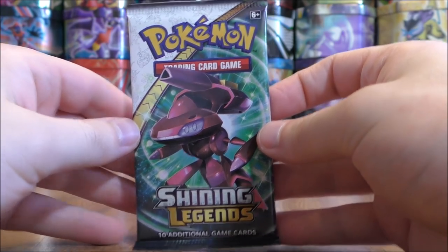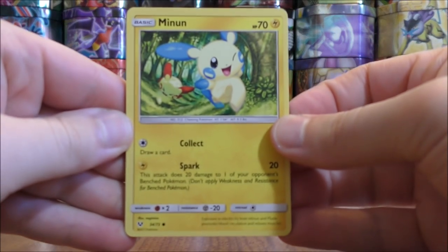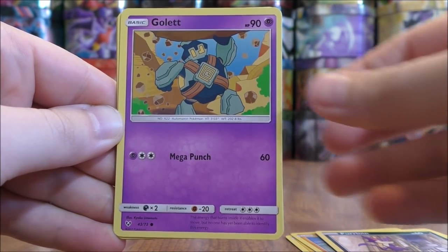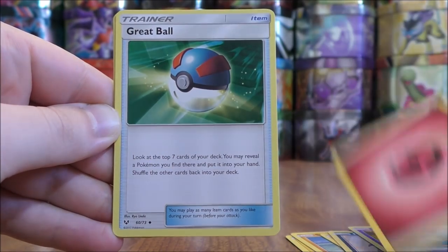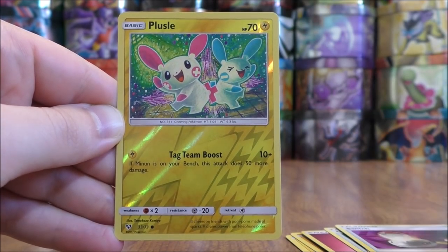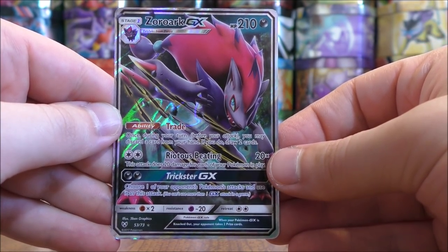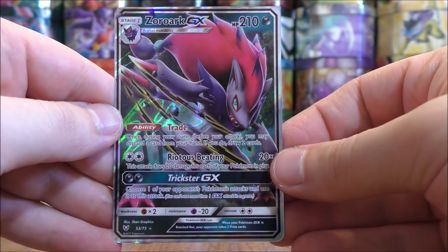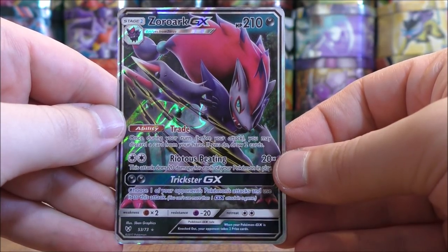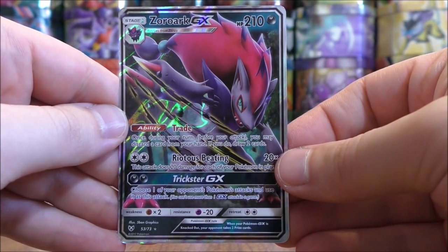Shiny Genesect pack now. Minun to start this pack, Stunfisk, Plusle, Purloin, Golurk, Fairy type energy, Great Ball, Howl, Switch. Reverse Holo of a Plusle, just a common. And the rare would indeed be the card I was hoping for — it is a Zoroark GX! With its Trade ability, it allows you to get two additional cards into your hand each and every turn. Zoroark GX can be combined with several different Pokemon in a competitive deck.